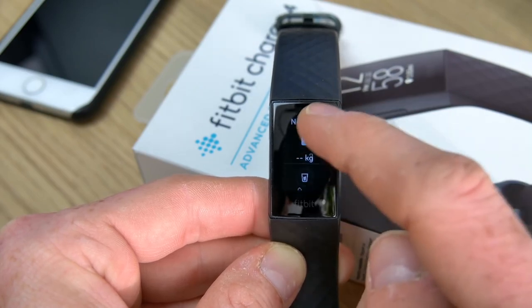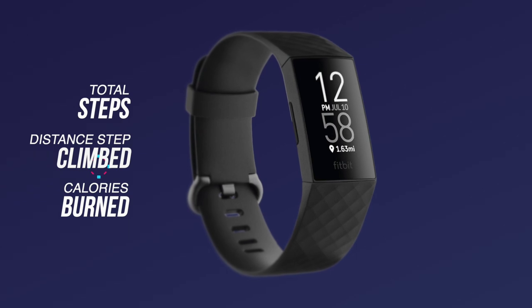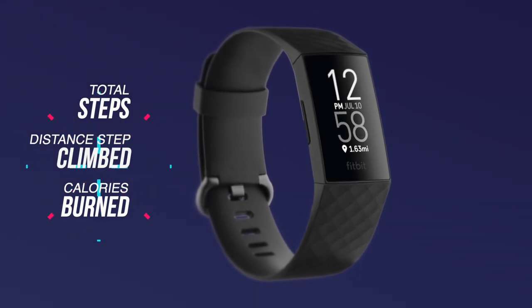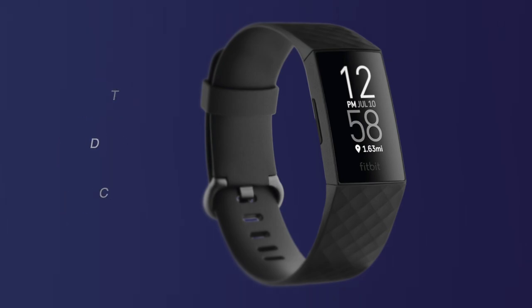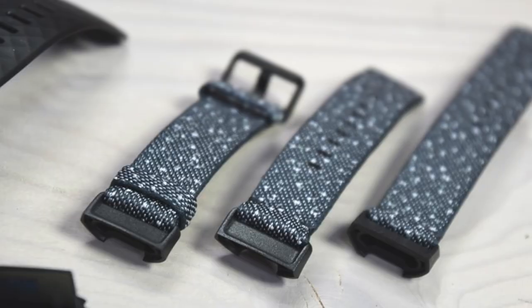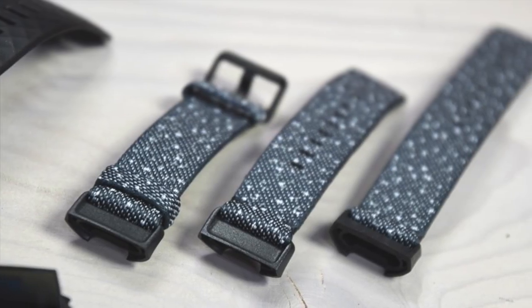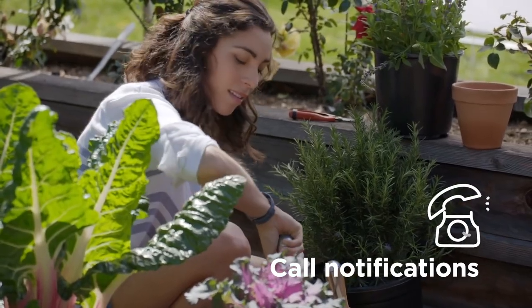Swiping up will reveal your daily stats, including step count, distance travelled and calories burned. The alarm button takes you back to the previous screen or to the clock face, whichever comes first, and presses are accompanied by a gentle buzz of haptic feedback. You can pick and choose which apps are presented on the device, but we found the weather app particularly helpful, avoiding the need to dig out your phone and scroll through to tomorrow's forecast.